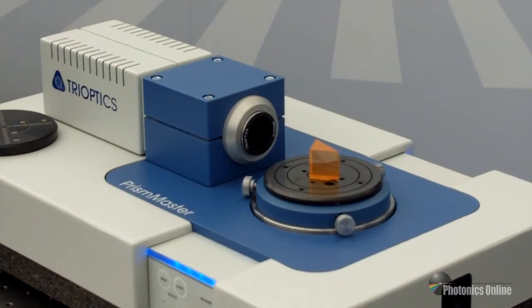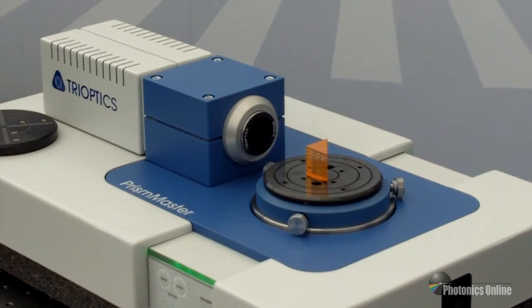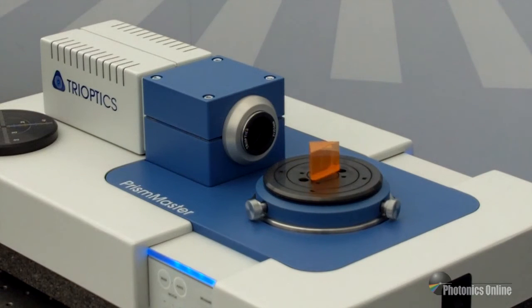The Prism Master product has been around for 16 years. Today it is fully automated, with a state-of-the-art program that is easy to use. It can provide a single measurement in seconds with a plus or minus one arc second accuracy.